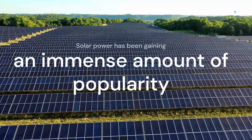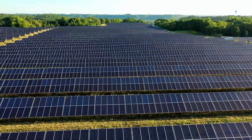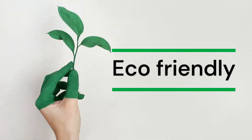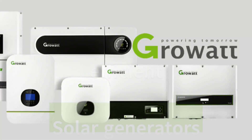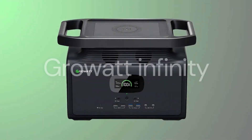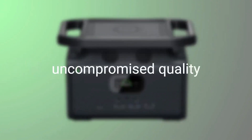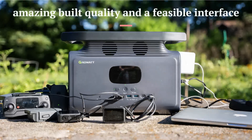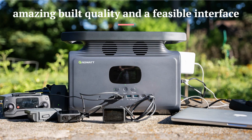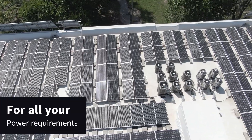Solar power has been gaining an immense amount of popularity in recent years as an alternative to traditional power sources. It is an eco-friendly and green source of energy. GrowWatt has been providing energy solutions with its efficient solar generators and is at the forefront of the solar power industry. GrowWatt Infinity has all the best technologically advanced parts integrated into its system. With uncompromised quality, the solar generators come with amazing build quality and a feasible interface. GrowWatt provides an innovative and complete backup solution for all your power requirements.